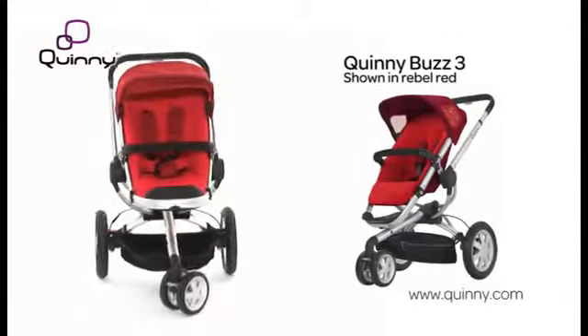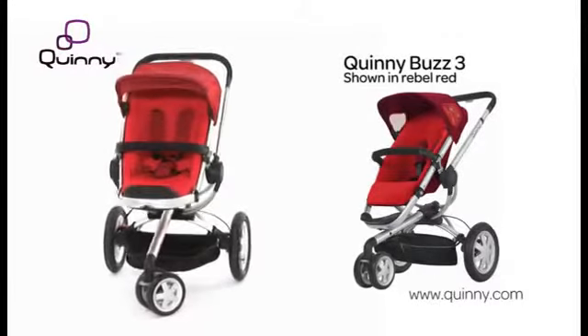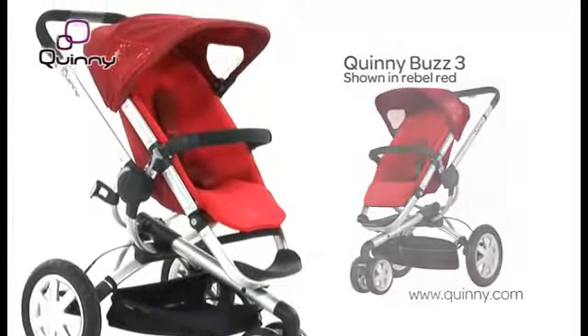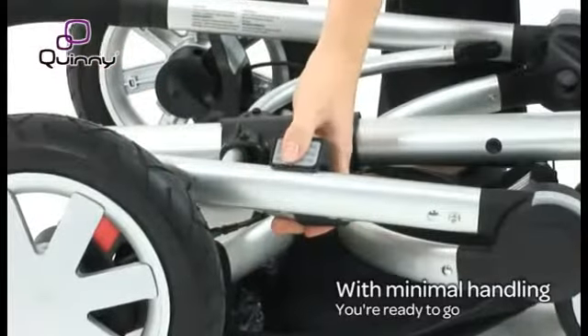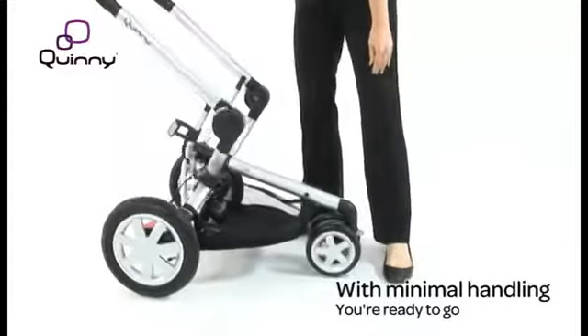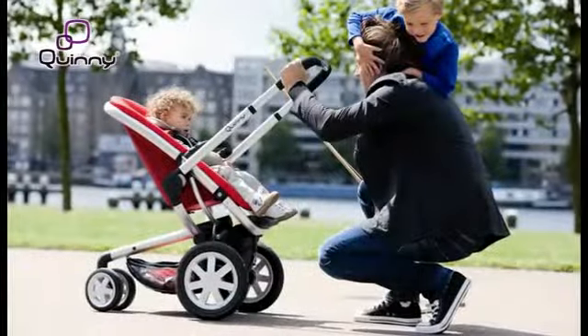The Quinny Buzz 3 offers the ultimate combination of comfort and ease of use, with built-in smart solutions to help you on your way. Life is much simpler with the Buzz 3, as it can automatically unfold itself, thanks to a unique hydraulic system, operated with just one touch.